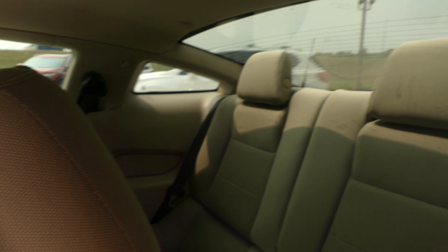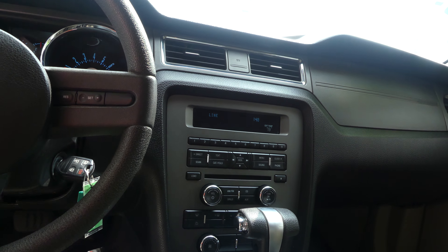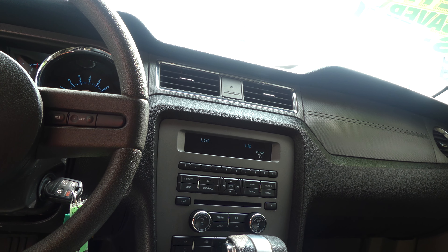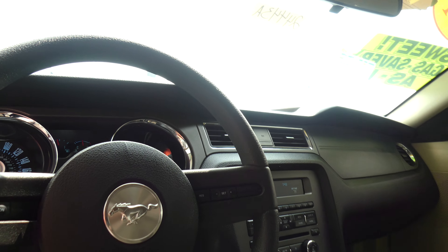Beautiful tan upholstered cloth bucket seats in the front and a bucketed bench in the back. Satellite radio, CD player, hands-free calling, and many other options. The beautiful black steering wheel features cruise control settings.